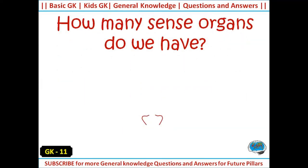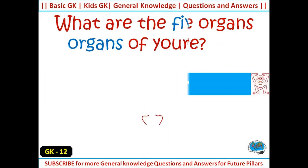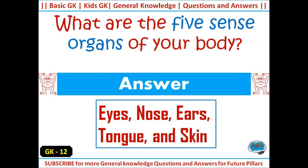How many sense organs do we have? Answer: 5. What are the five sense organs of your body? Answer: eyes, nose, ears, tongue, and skin.